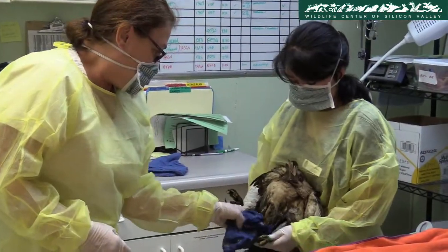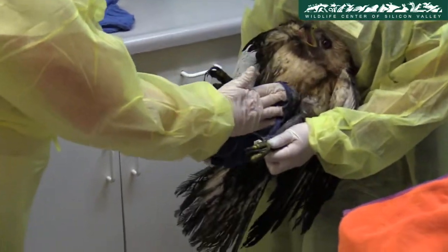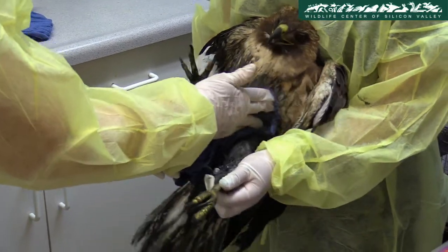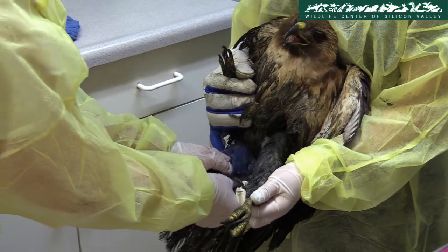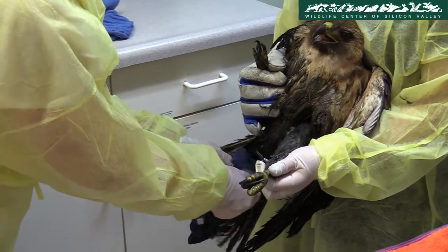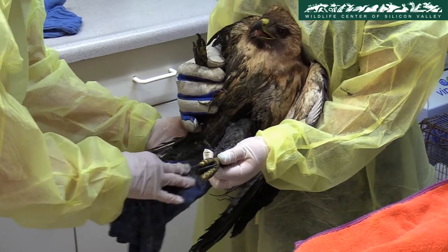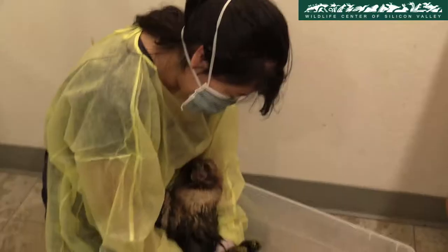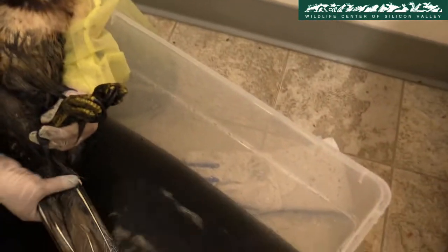This might look like an upcoming episode of Breaking Bad, but it's not — the staff are doing something even more exciting. The center received a red-tailed hawk which was covered in sludge. This can inhibit the hawk from flying and hugely affect its survival chances. The staff gently clean its body using a mild detergent to remove stubborn layers of the sludge, followed by a bath in warm, soapy water to remove any excessive oils from its feathers and other body parts.